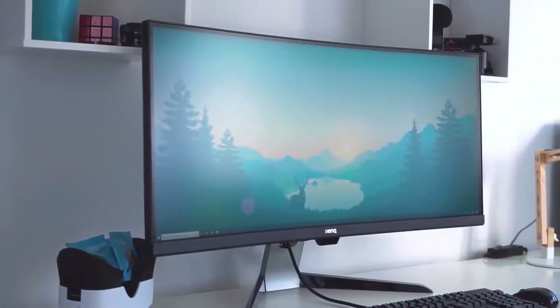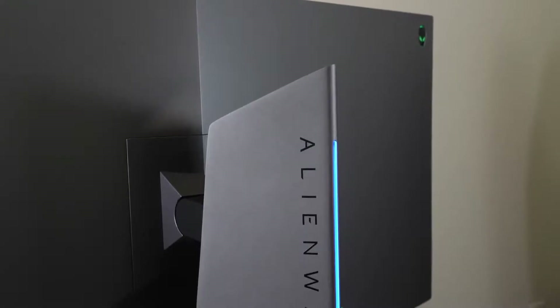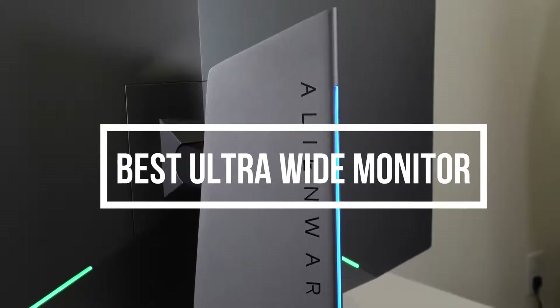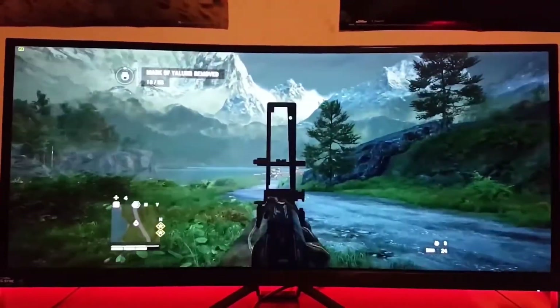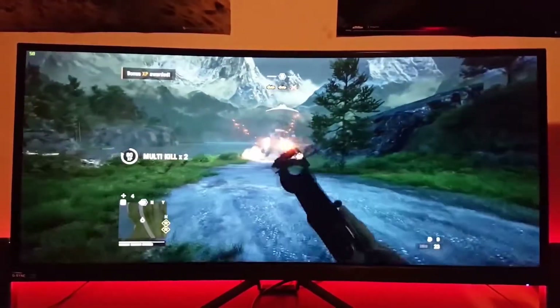The sheer number of ultrawide monitors on the market can make choosing the right one seemingly impossible. In this video, we break down the top 5 best ultrawide monitors on the market this year based on price versus performance and situations they will be used in. We'll be taking a look at products in every budget range, so regardless of whether you've got a few bucks to spare and want the best value, or are looking for the best of the best, we'll have an option for you.